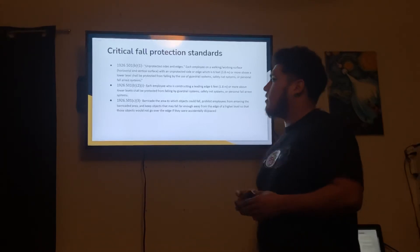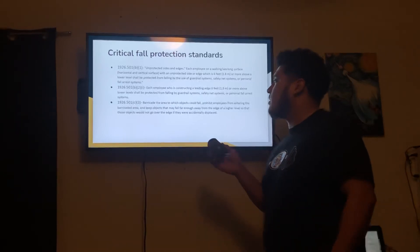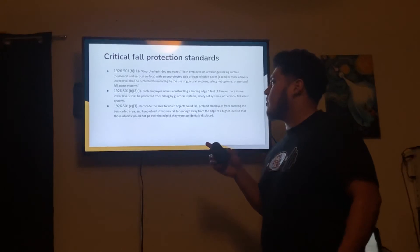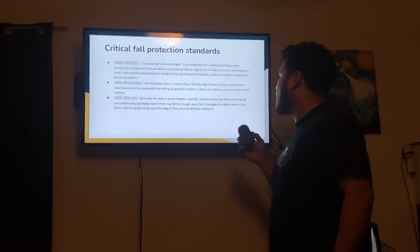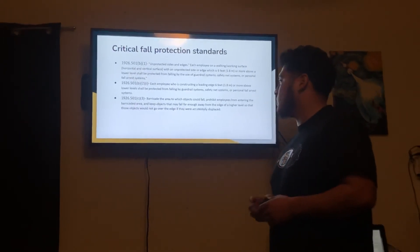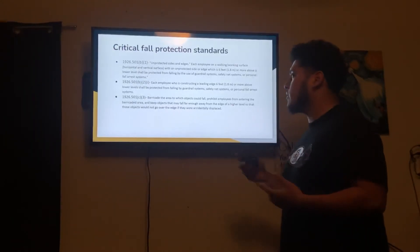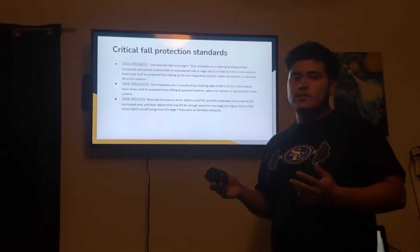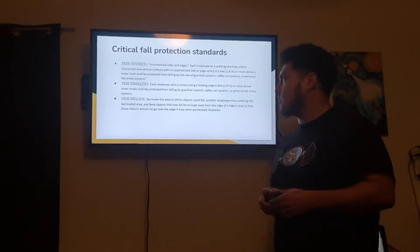Next, 1926.501(c)(3) — Barricade the area to which objects could fall, prohibit employees from entering the barricaded area, and keep objects that may fall far enough away from the edge of a higher level so that those objects would not go over the edge if they were accidentally displaced. Part of this is communication — telling other employees not to enter this area because they could fall, which is very important as fall protection is a leading cause of fatalities in the work industry.